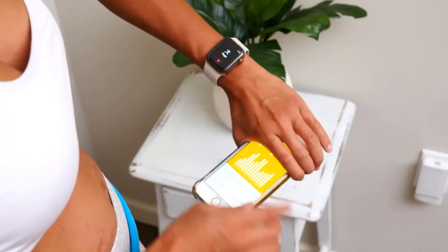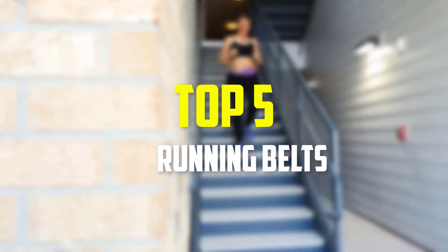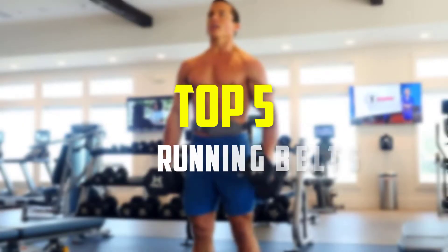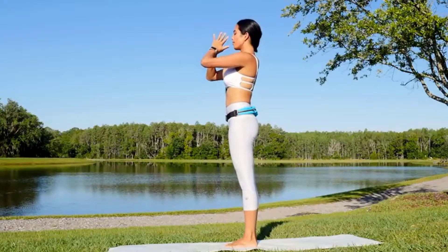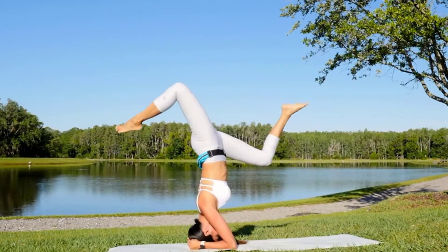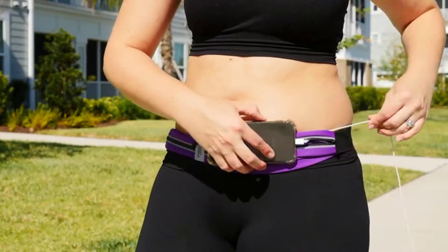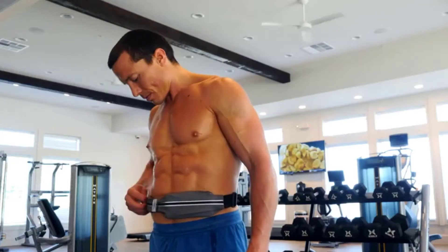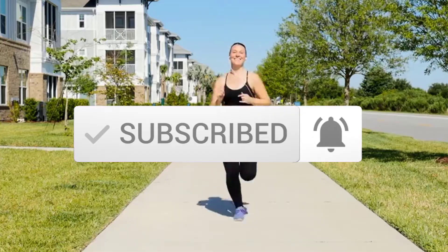Hey guys, in this video we're going to be checking out the top 5 best running belts available on the market for their true quality. I made this list based on my personal opinion and hours of research, and have listed them based on popularity, quality, price, durability, user opinions and more. If you want to see more information and the updated price, you can check out the description below, and make sure to subscribe for more reviews.